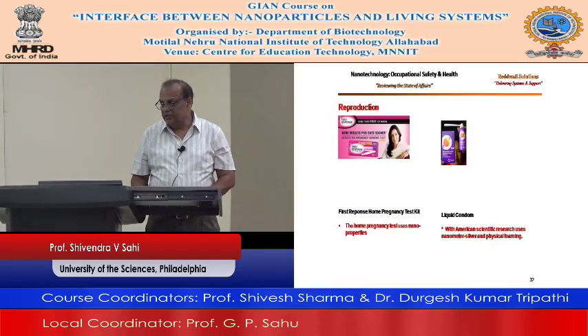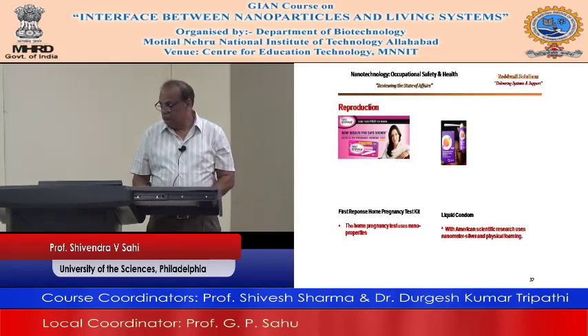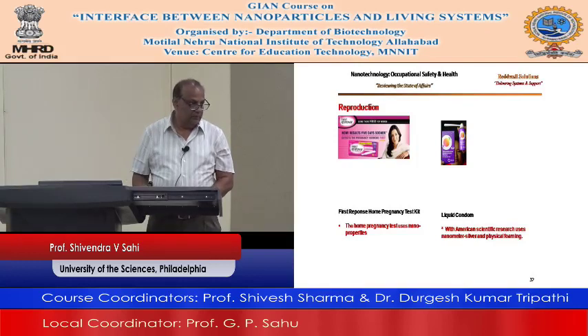In reproduction, nanotechnology is used for the home pregnancy test — you don't need to go to the doctor, you can do it at home. Liquid condom — American scientific research uses nanometer silver and physical foaming for this process.